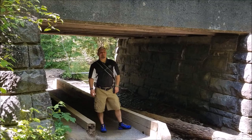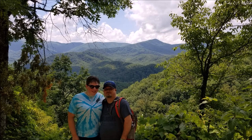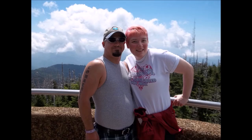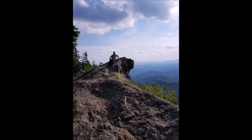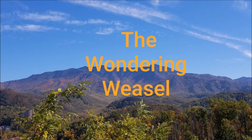Wonder Weasel here today in Townsend, Tennessee, and we are at the Dancing Bean Coffee House here in Townsend, Tennessee.